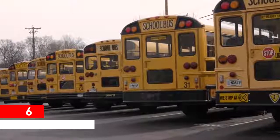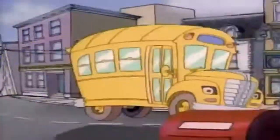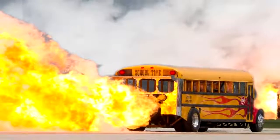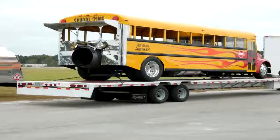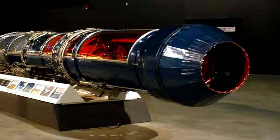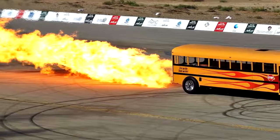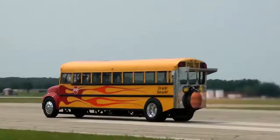Jet-Powered School Bus. Until you see School Time — the Jet Engine Powered School Bus. It looks like a regular school bus, but was entirely custom-built using aircraft materials that could withstand the power of the jet engine. A GE J79 jet fighter engine cranks up 42,000 horsepower — enough to move this yellow school bus to a top speed of 367 miles per hour, about 590 kilometers per hour. A single run guzzles down 150 gallons of fuel, and with the 80-foot flame shooting out of the back, you can see why.